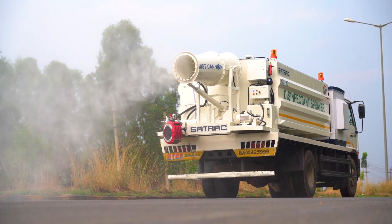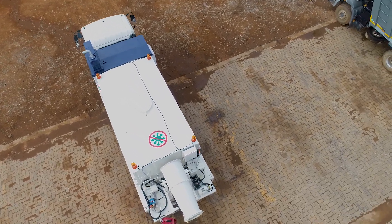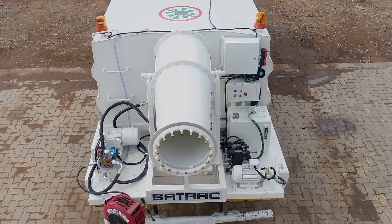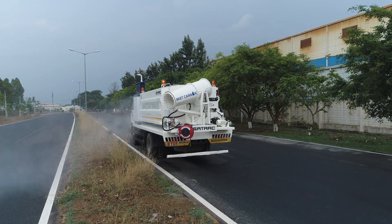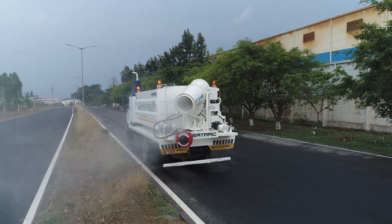This disinfectant super sprayer comes in various sizes with tank capacity of 6,000 litres to 20,000 litres. It is paired with a mist cannon offering a coverage range of 50 feet to 100 feet, and includes a 60-feet reach spray gun for manual sanitization of hard-to-reach areas.